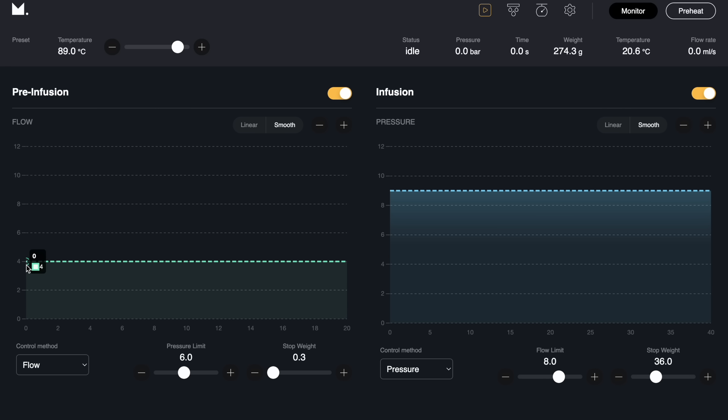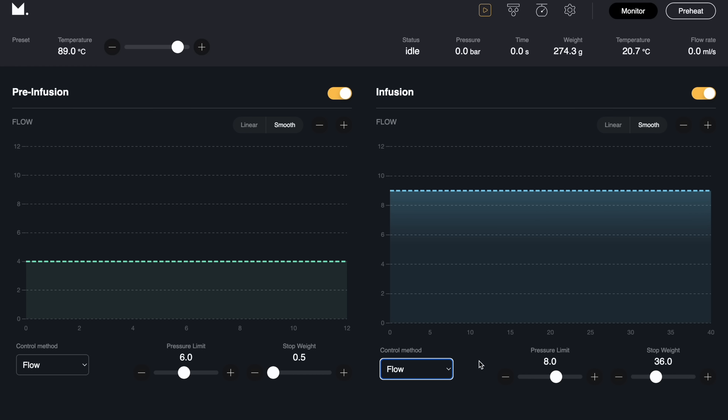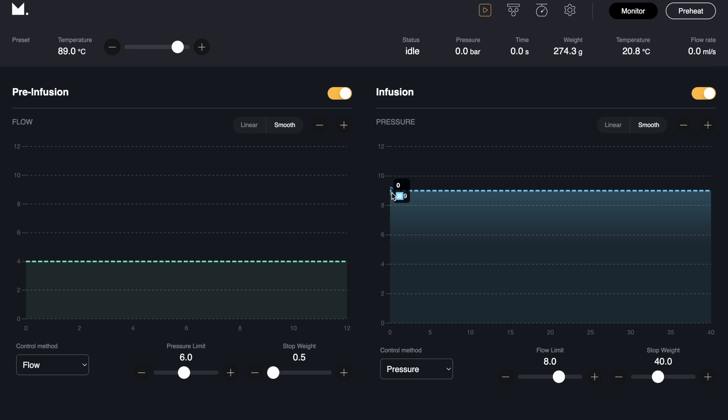Let's say you wanted to do something with pre-infusion or manipulate the flow. You can go into the main menu on settings on the computer, app, or phone. We'll do four milliliters of pre-infusion — let that go until it hits a certain pressure and then move on to the next part of the shot. So four milliliters per second for around 12 seconds; if it gets to 0.5 bars it moves on to infusion, which you can set to flow or pressure profiling. We'll set the stop weight to 40, keep the flow limit as is. So: four-milliliter pre-infusion, jump up to nine bars, and just for fun we'll ramp down from nine bars to 7.5 at the end. Let's make another shot.